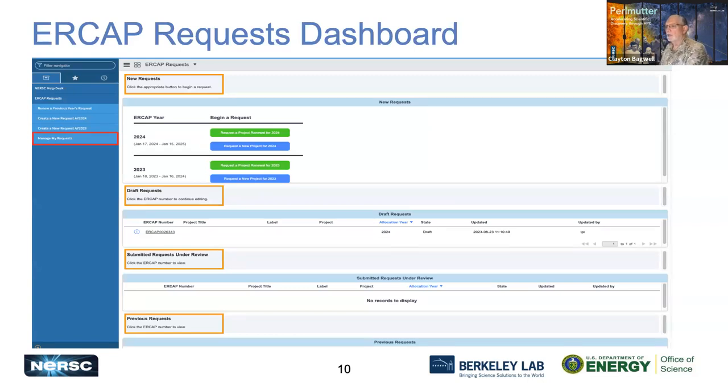When you log into ercap.nersc.gov, you'll be taken to the ERCAP request dashboard. The dashboard is divided into sections: at the top, new requests; below that, draft requests — if you started a request you can save it and come back later. The third section is requests under review — those you've completed and submitted that are being reviewed by DOE. If you have previous ERCAP requests, you'll find a section at the bottom of the dashboard. If you don't see this dashboard, look on the left-hand side navigator under ERCAP requests for the 'Manage My Requests' link.